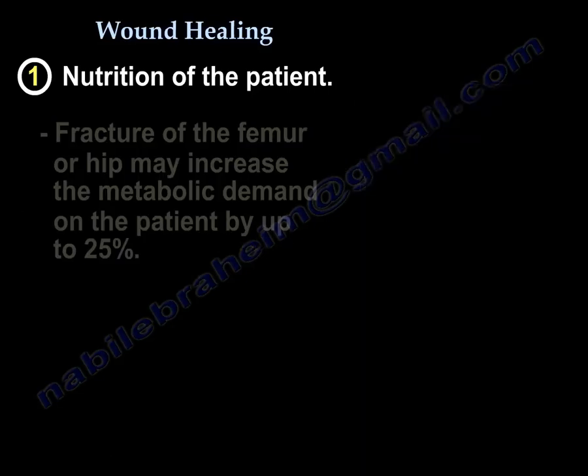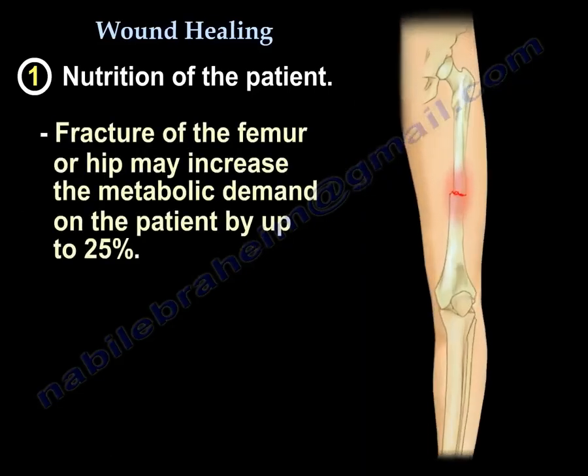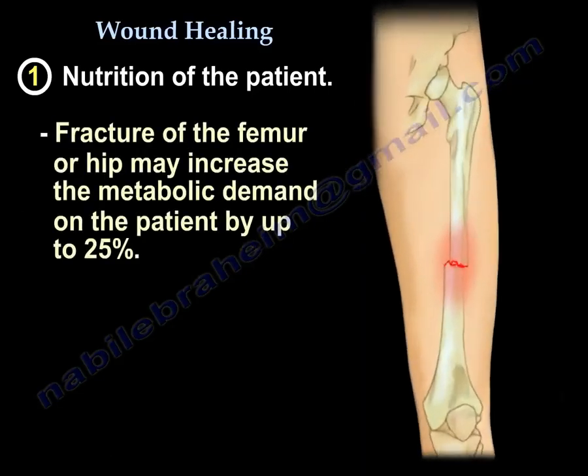At the same time, a fractured femur or a hip will increase the metabolic demand on the patient by up to 25%.